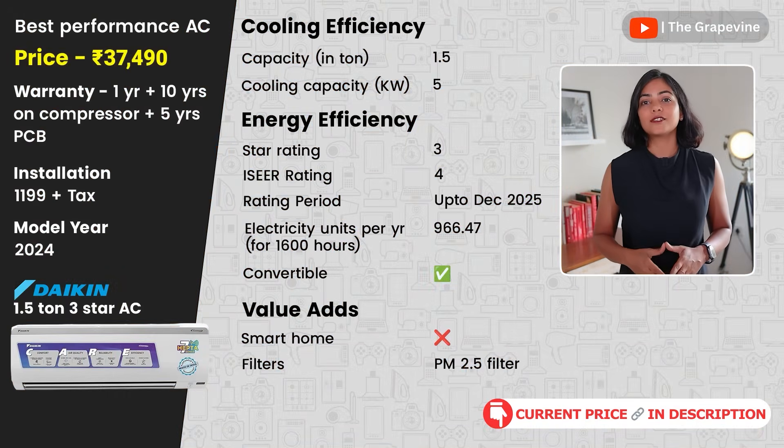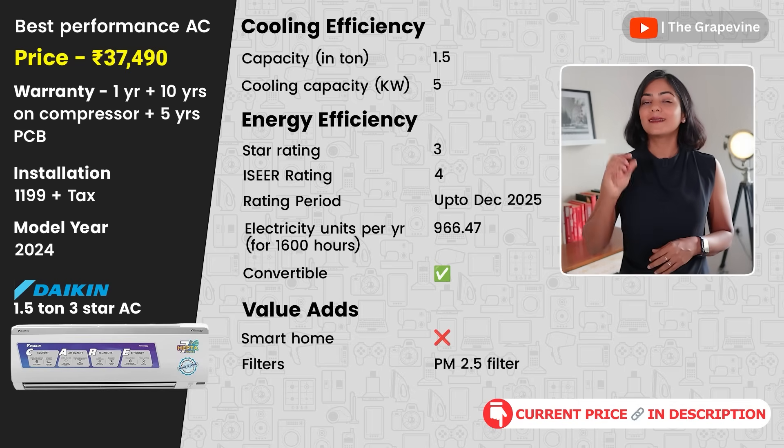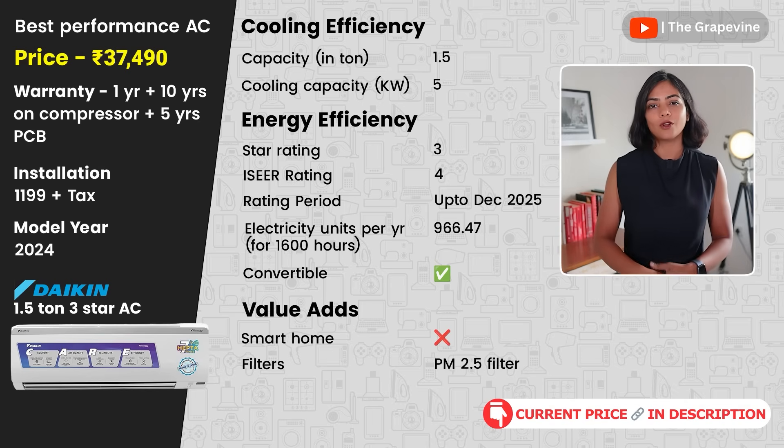My last recommendation in the high-performance segment is the Daikin 1.5-ton 3-star AC, which has Coanda airflow for even cool air distribution throughout the room. It is a 2024 model and has lower cooling and energy efficiency performance compared to some of the other models recommended.